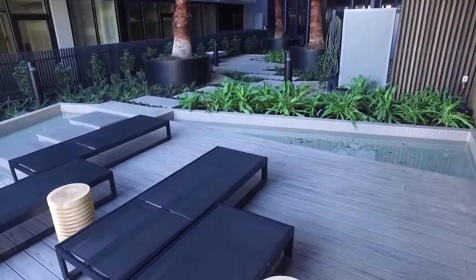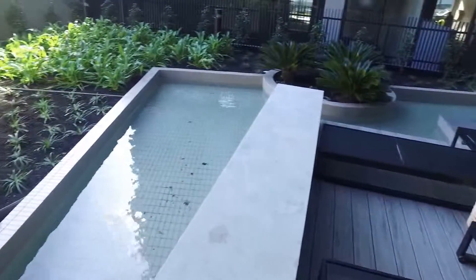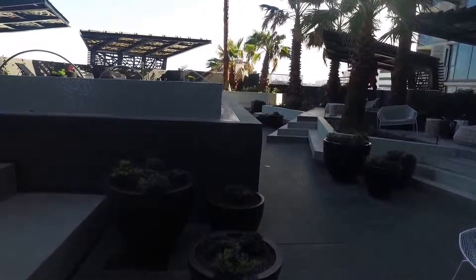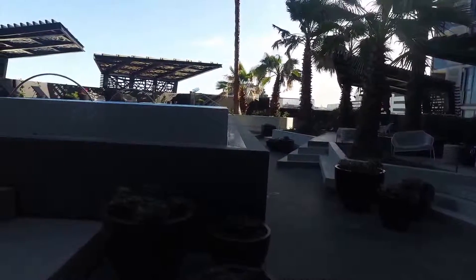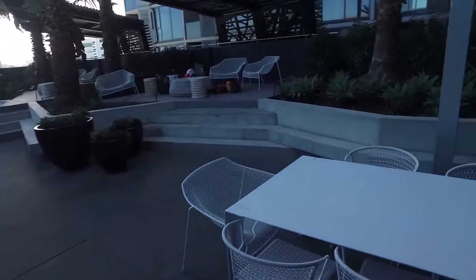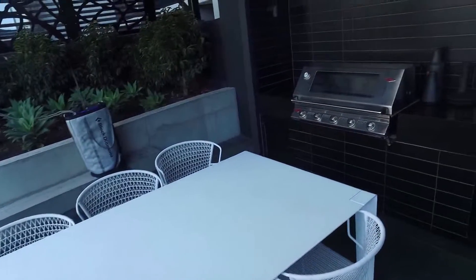And to finish off we're going to head upstairs to the pool and barbecue area located on the sixth floor. Again we're here at North which is at 33 Blackwood and 23 Blackwood Street, North Melbourne. It's a bit of a blustery day today but we really wanted to show you the amazing facilities located up on the sixth floor. Around here on our right-hand side we have a barbecue area.